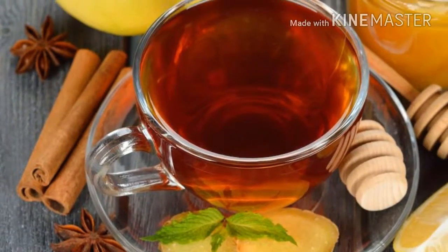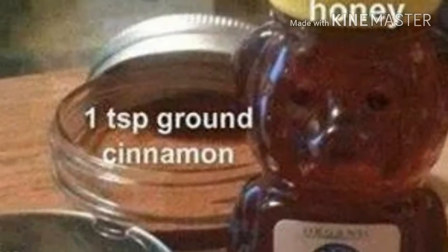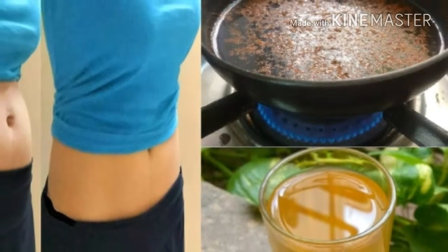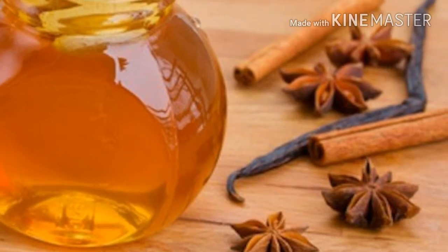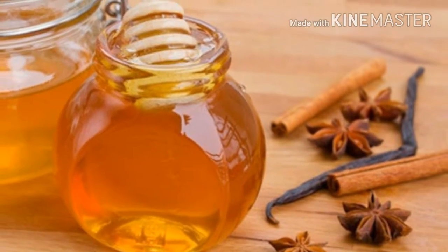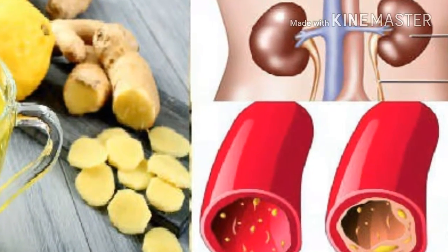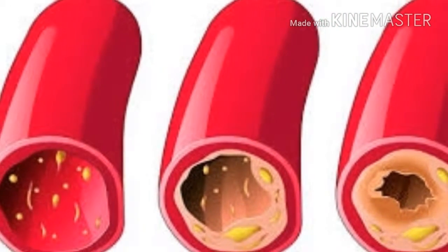This drink with honey, lemon, and cinnamon can help you get rid of 4 kilograms in a week. We are going to show you a miraculous drink that will help you speed up the weight loss process and get rid of stubborn belly fat. Don't forget: without a proper diet and physical activities, you can't lose that belly fat.